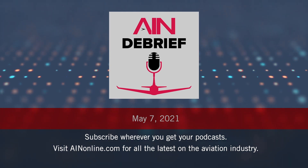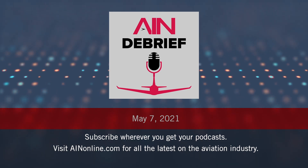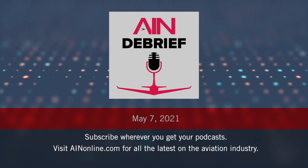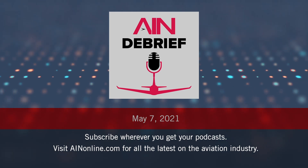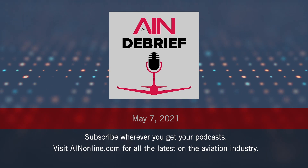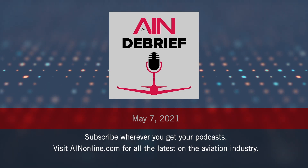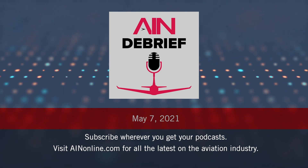It shouldn't be lost on anyone that Dassault is also undergoing certification of the Falcon 6X — their super-midsize — with ship number two just starting to fly this week and ship number three expected in about three to four months. The 6X is entering service in 2022, which gives them a good margin to push hard on the 10X afterward. They're the only current business jet manufacturer with more than one announced model in development. It's always a challenge bringing a new airplane to market, but Dassault can do it.